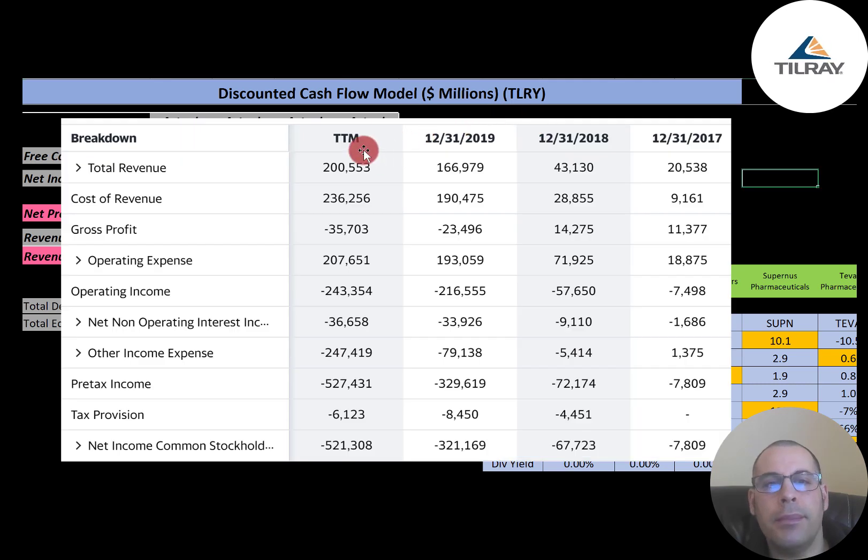This is the company's income statement and all the numbers are in US dollars. The top line is revenue — in 2019 they had $167 million. The cost of revenue was more than that at $190 million, which looks really bad because in prior years cost of revenue was lower than revenue. This results in a negative gross profit in 2019.